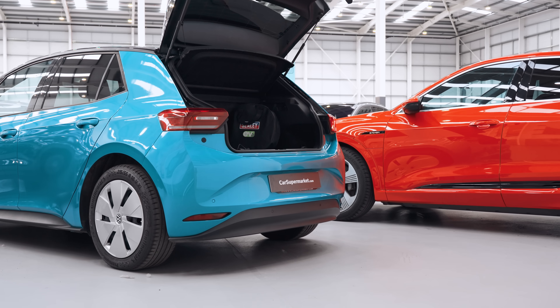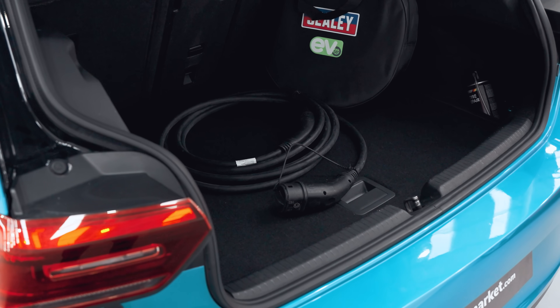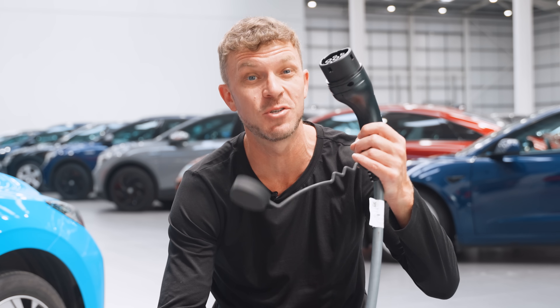Some chargers come with built-in cables, just like petrol pumps. Others expect you to use your own, usually stored in the boot. Most UK EVs use a Type 2 cable, while fast chargers use CCS, which is the modern standard. No need to worry — your car will tell you what you need.